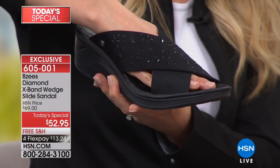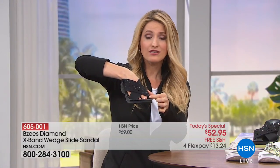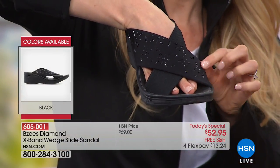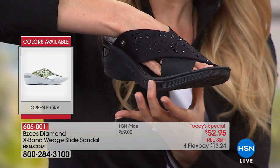Women with foot issues love this strappy wide cross band because we hide what I call the disruptors — that pinky toe that may not look so cute, those bunions. Whatever foot issues you have, you've got that wide X band on the front that really protects your feet and covers up where you might have some foot issues.